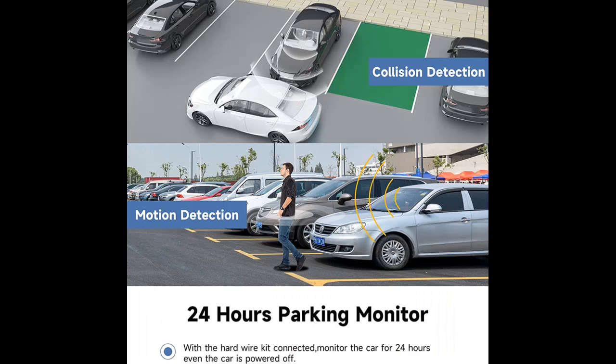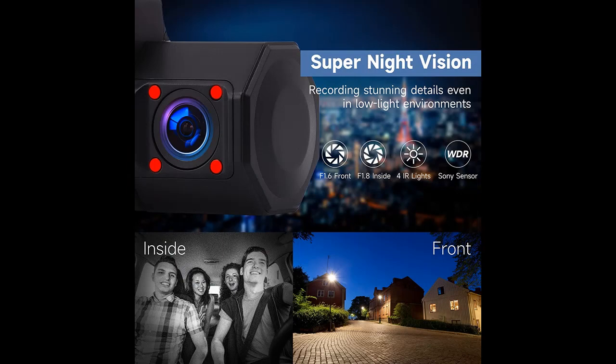The best dual dash cam for Uber, taxis, rideshare, and Lyft drivers who will need video evidence in the event some rowdy passengers do damage to their car.